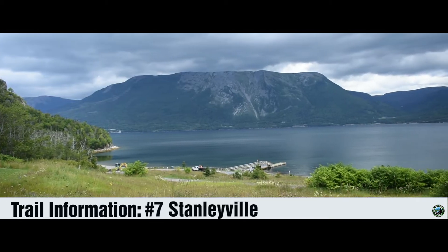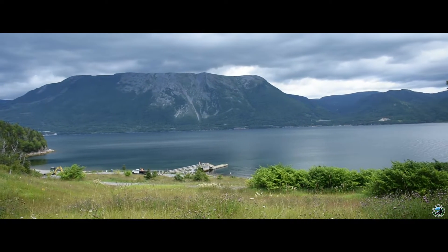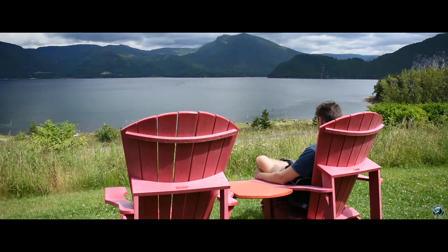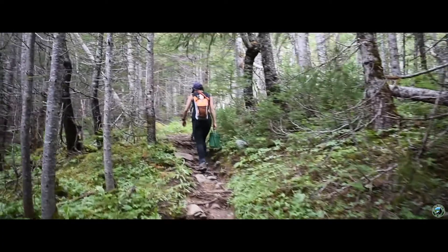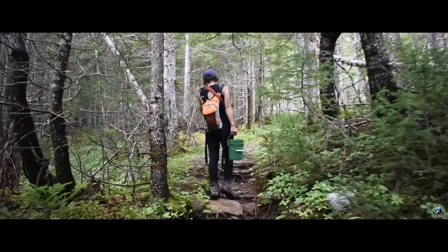Setting up camp at number seven is Stanleyville. You don't need to hit the trail to get amazing views here. Right from the parking lot you will have views of towering mountains to the east. A bit of trail maintenance is happening, so don't be afraid to help out. Take a bucket or two with you on the trail and help dump small stones on muddy or uneven sections of the trail.